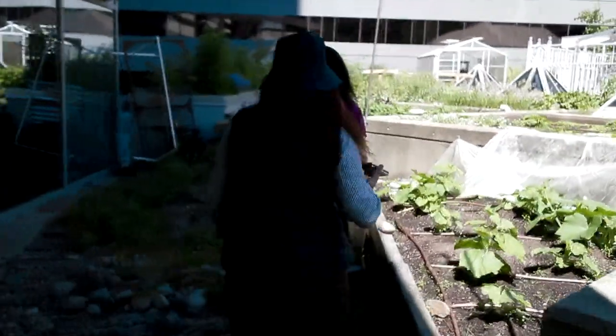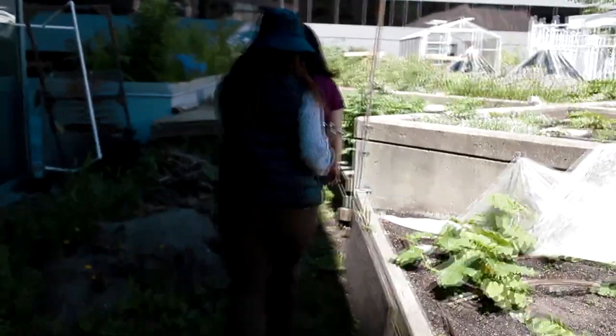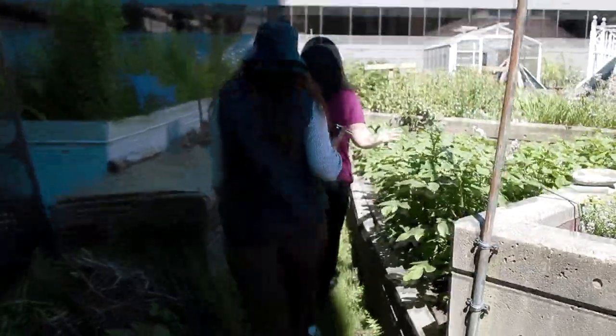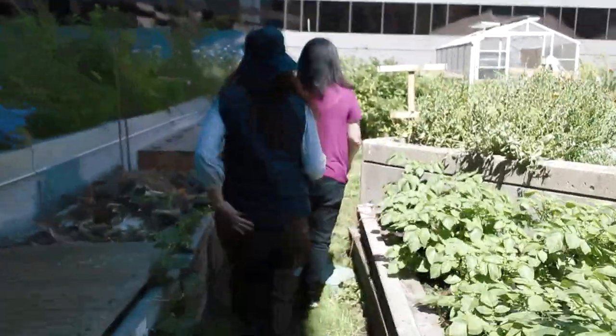There's more to the garden than just growing food — there's also a community aspect that is really important. The fact that we have an oasis of greenery right in the downtown core to help support biodiversity is absolutely amazing.